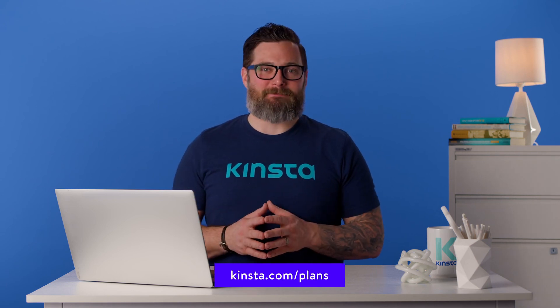And thank you so much for watching. If you found this video helpful, please don't forget to like, subscribe, and hit the notification bell for more tutorials, explainers, and helpful content like this.